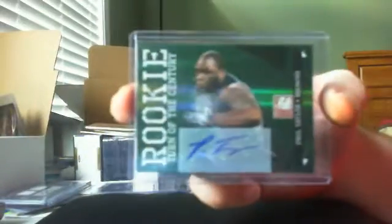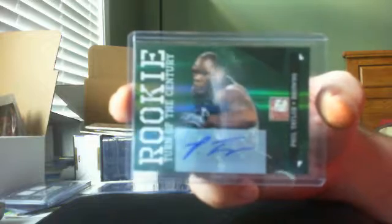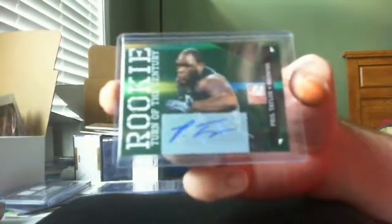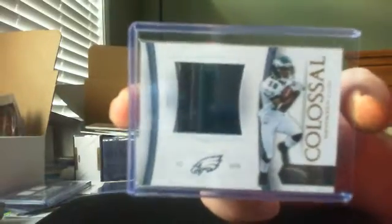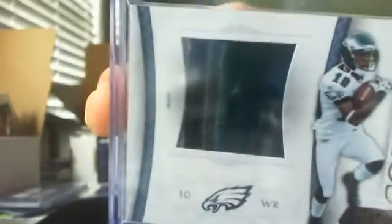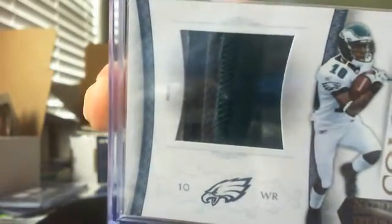For the Browns, Phil Taylor autograph out of 499. This guy's a beast — 353 of 499. Next is a four color Deshaun Jackson 2010 National Treasures patch. It's four color — you can see it right there: white, black, gray, and green. That's 23 of 25.